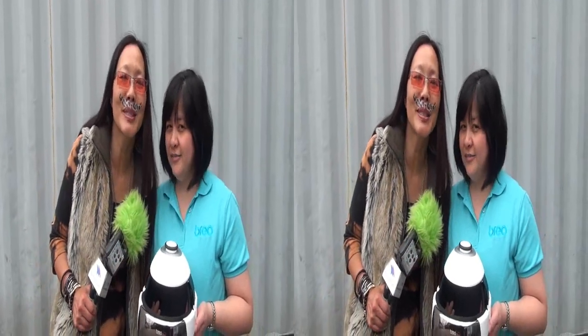Hey everybody, this is Joyce Chow for MBNA News Video Web. We're here at Connected Gift Room Celebrity Gifting Suite celebrating the MTV Movie Awards. And we saw this — this is Brio — and we're here with Anna, who's going to teach you how to simply relax.